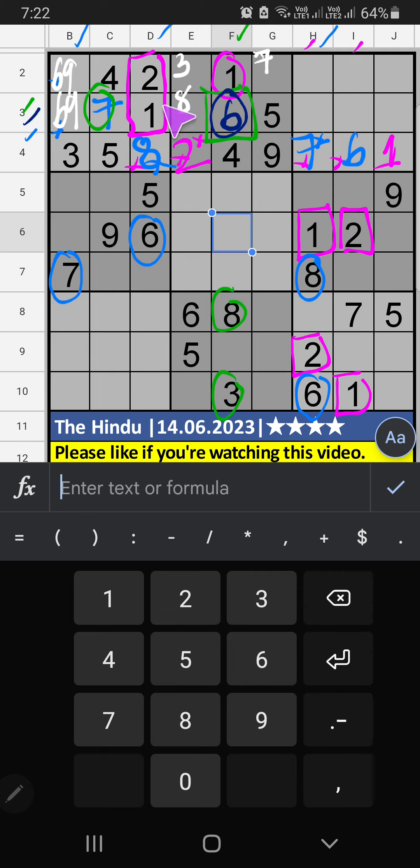Third row, we have 6, so 6 can't come in this cell — 6 is confirmed here. Then 9 is here. Column H and column B, we have pair numbers 6 and 7, so 6 and 7 can't come in these cells; they will come in the other 2 cells. Then 5 is confirmed here. Then 6th row, we have 5, so 5 can't come in these cells — then 5 is confirmed here.